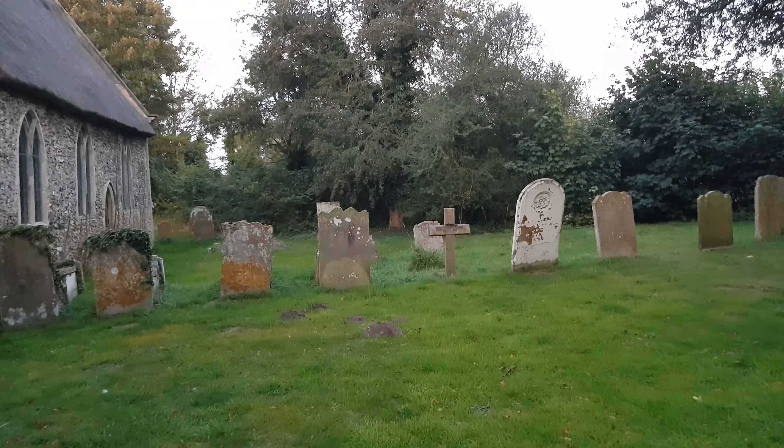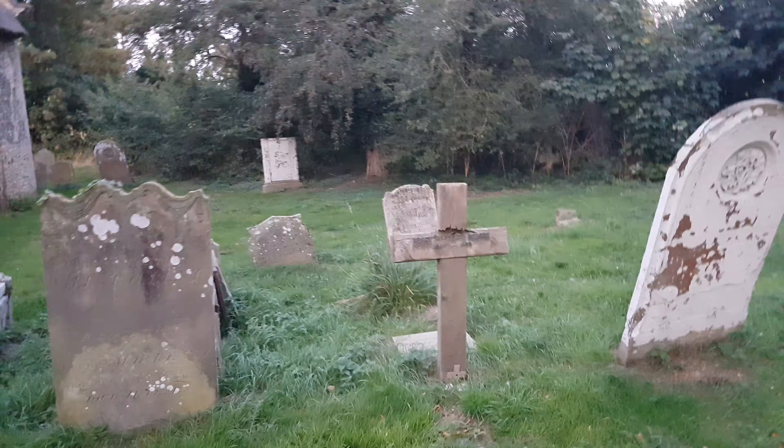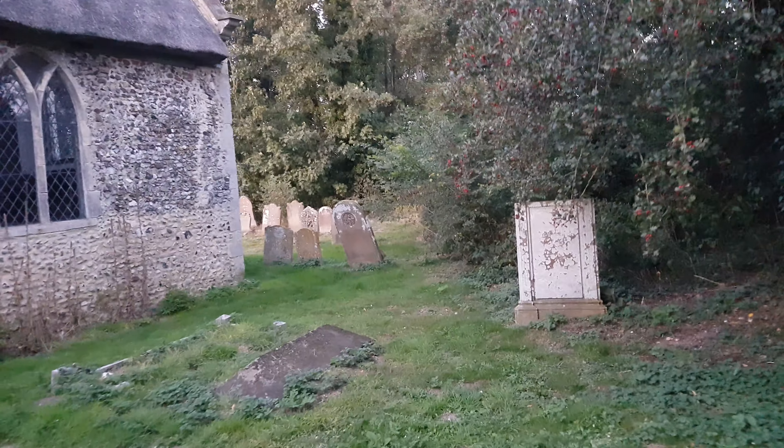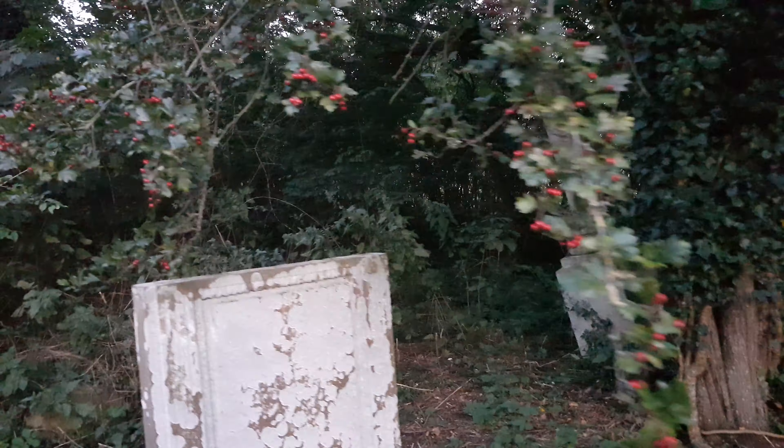Here is the wooden grave, and just over here you can see hidden away in the corner a broken column amongst the trees.